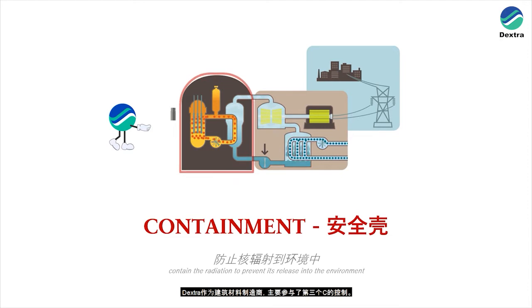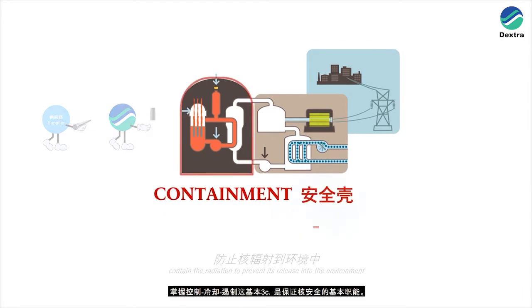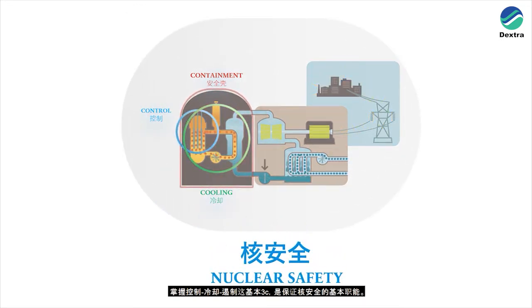Dextra, as manufacturers of construction materials, is primarily involved with the third C of containment. Products or services supplied by your organisation are eventually transformed towards the purpose of building containment structures in a nuclear power plant. The complete mastery of the three fundamental C's — control, cooling and containment — constitutes the basic functions to ensure nuclear safety.